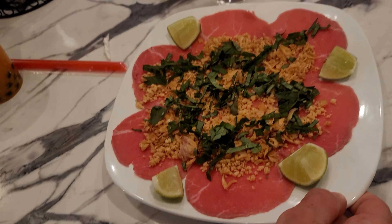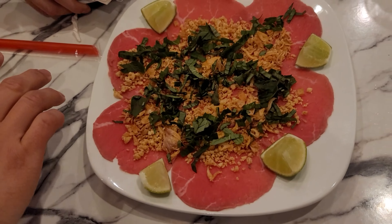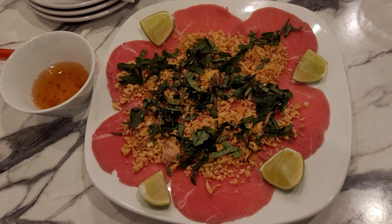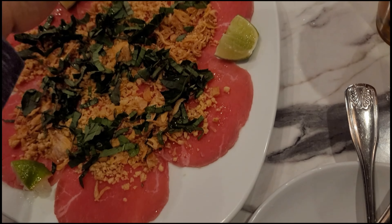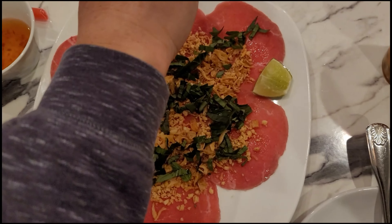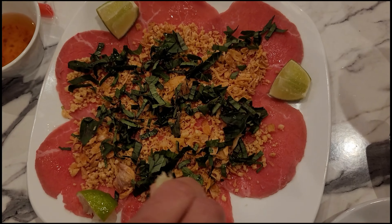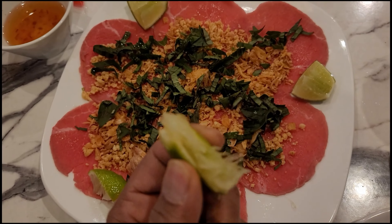This is our first appetizer — thinly sliced beef cured in lime juice, topped with fried shallots, peanuts, Thai basil, and fish sauce. I like to squeeze a lot of lime on my piece.